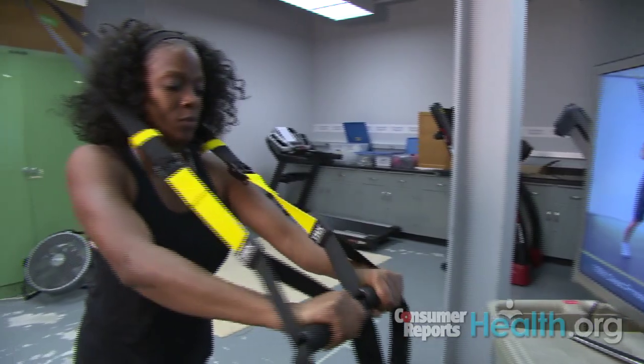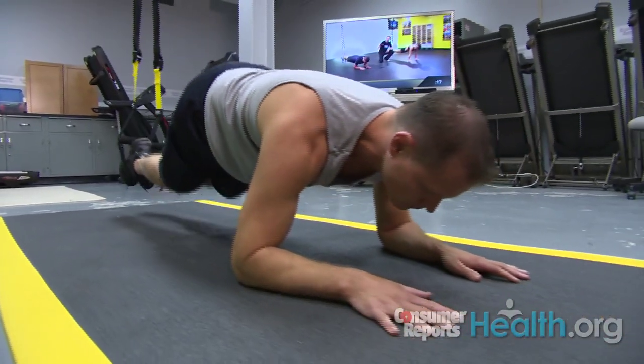We had 14 panelists — 7 men and 7 women — who tried the 35-minute DVD workout to see how they liked it.